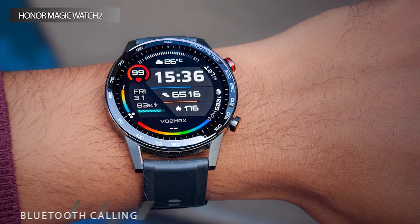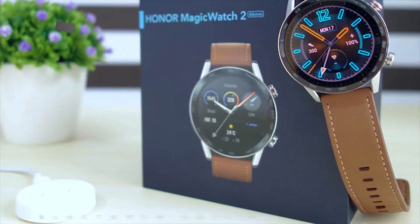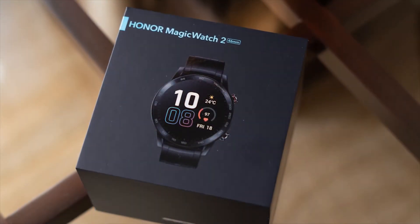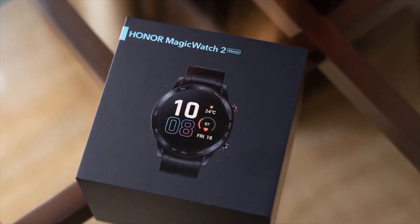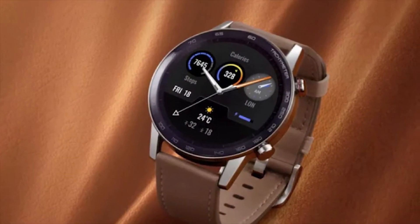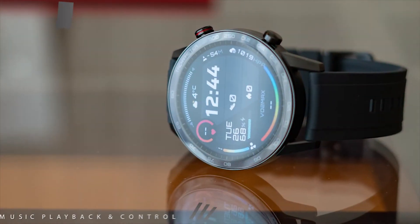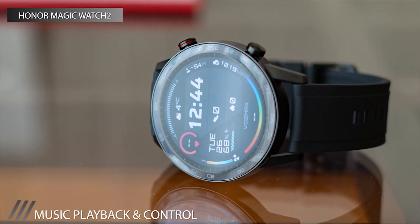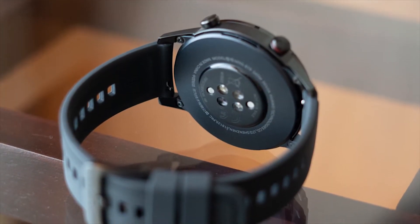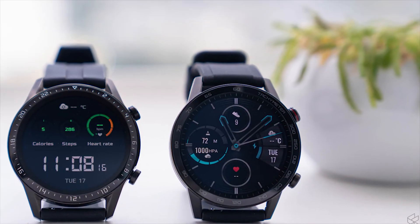It has a fitness mode with voiceover guidance for real-time actionable advice, and a breathing app for better night sleep. Its SPO2 monitor measures oxygen saturation levels in the bloodstream so you can assess how your body is adapting during workouts, and accurately records your speed and route when running, walking, or cycling. An altimeter can even track your elevation during hikes and climbs.